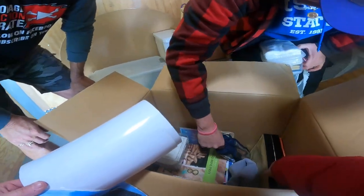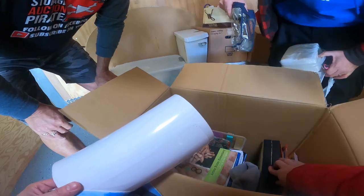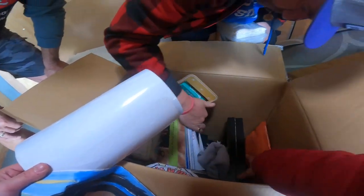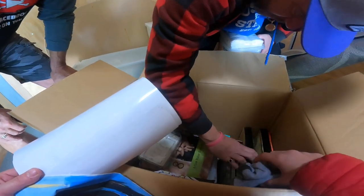I just want to make sure that there's not something like a red envelope in here. No, that looks like photos. Let's start a personal box right here.